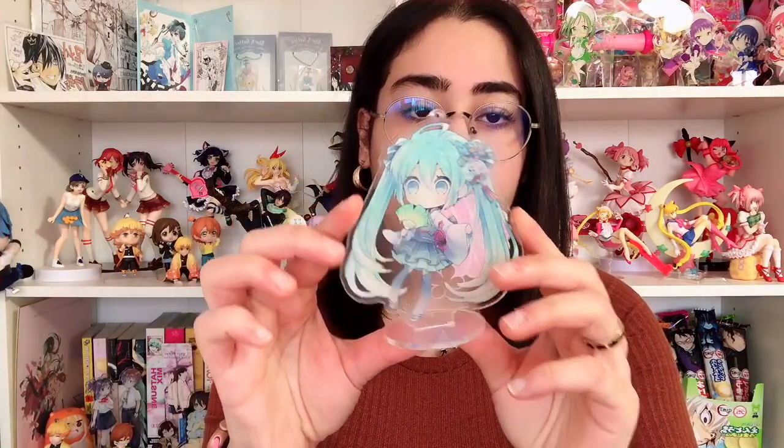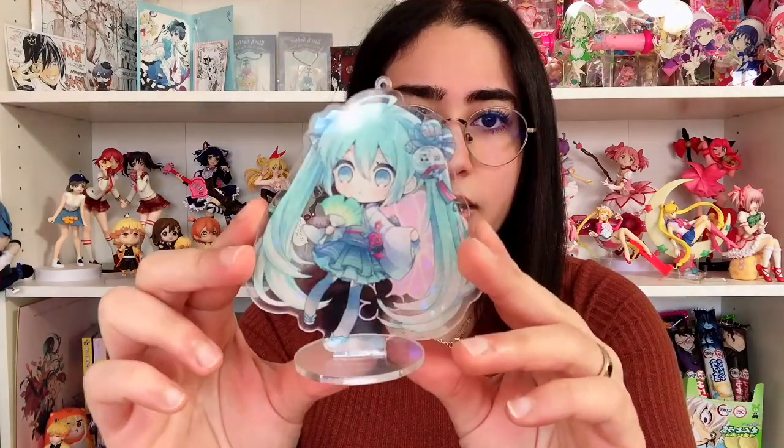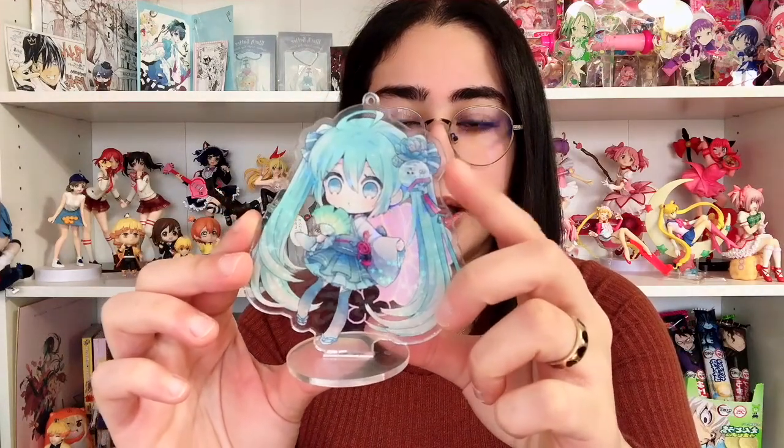The next three are Vocaloid acrylic stands. These are not officially licensed — I bought them off eBay a while back when I was in my Vocaloid phase. They are so cute because they sparkle. The first one is this double-sided Miku one, which is adorable. You can kind of see the sparkles coming out of it. I love this style — the more you look at it the more you see details in her dress and in her little hair tie. I love the fact that it's double-sided; you don't really see that in official anime merch.